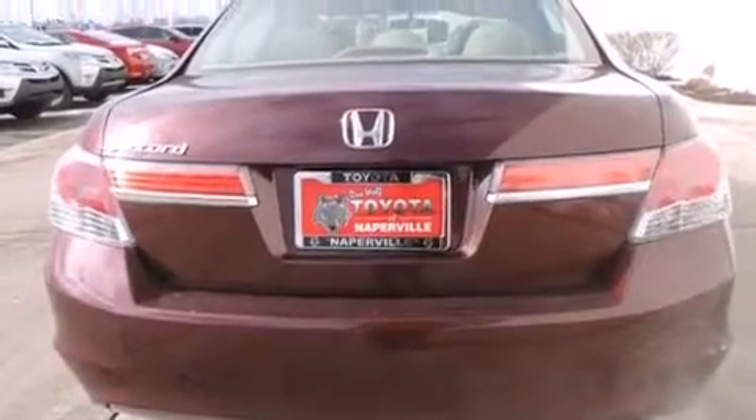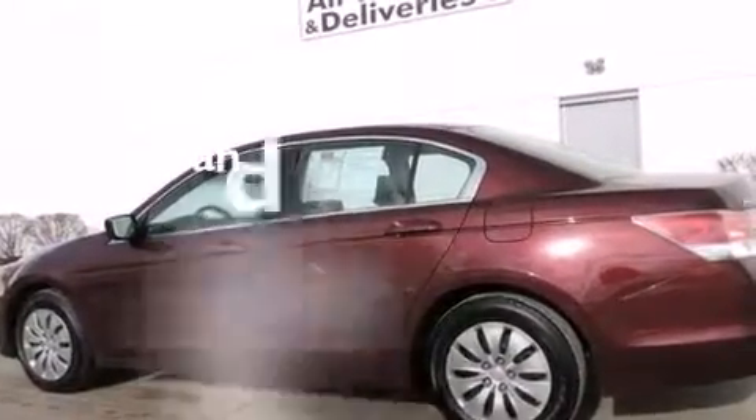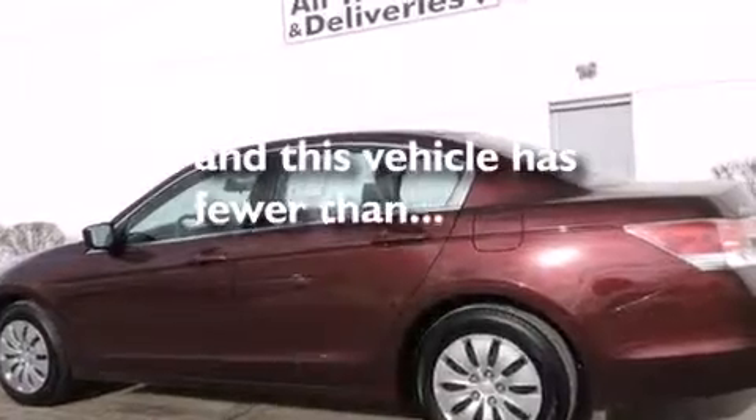A CD player, four-wheel disc brakes with an anti-lock braking system, keyless entry, and this vehicle has fewer than 22,000 miles on the odometer.